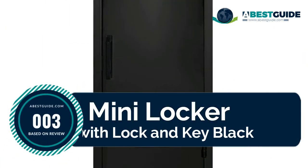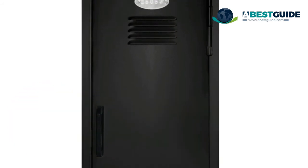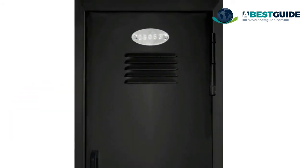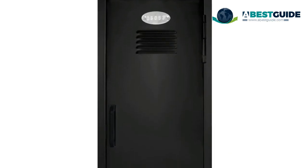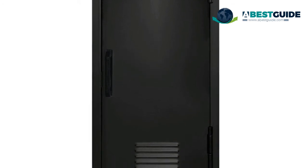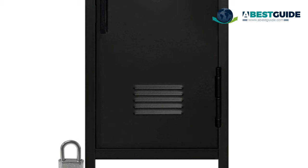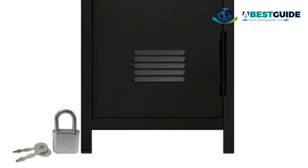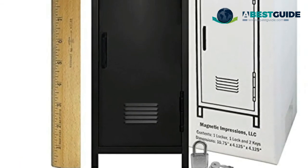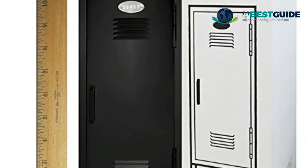Number three: mini locker with lock and key. Black steel miniature locker includes a padlock with two keys, removable shelves and hooks, top quality padded feet to protect your desk or dresser, and a built-in picture frame. Choking hazard — contains small pieces; not recommended for children under three years of age.